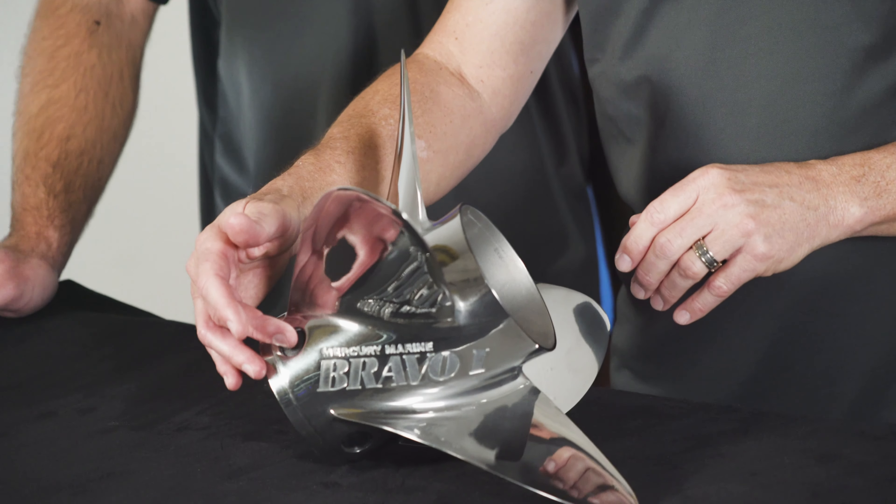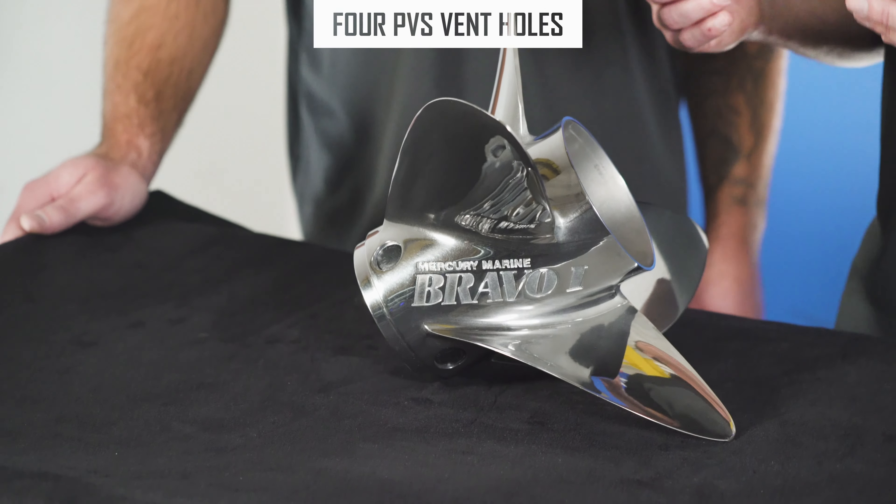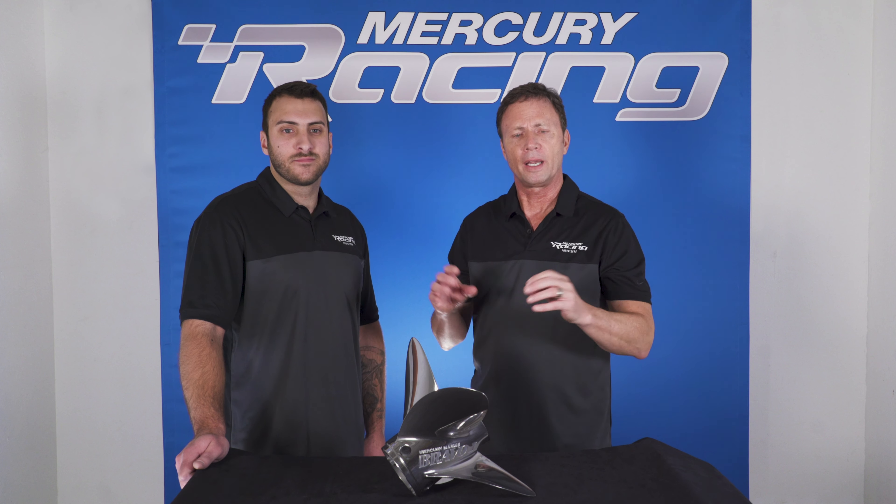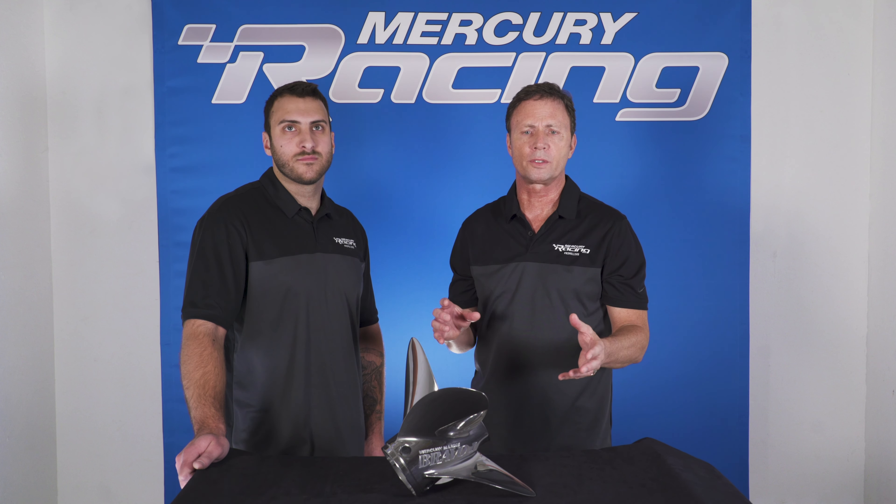The last thing I'd like to point out is that we have installed the PDS system. The PDS is for hole shot — you can take some of the fittings out, aerate the water around the propeller, and it offers a great quick hole shot.